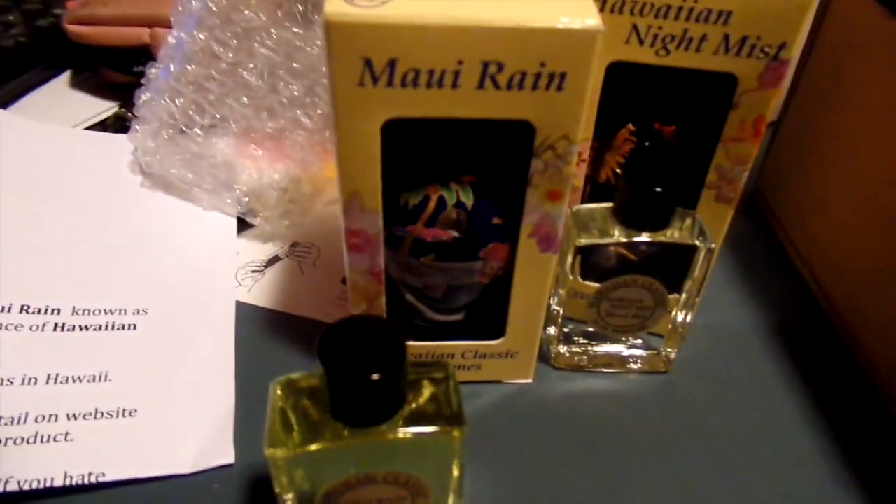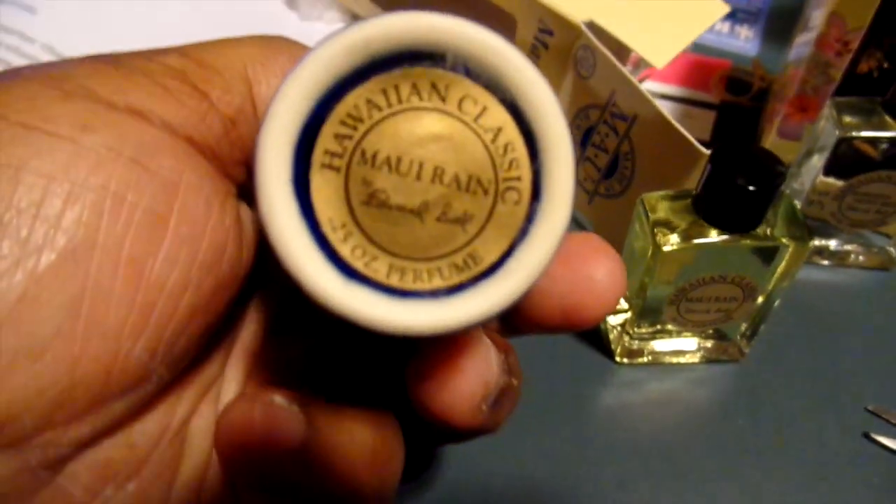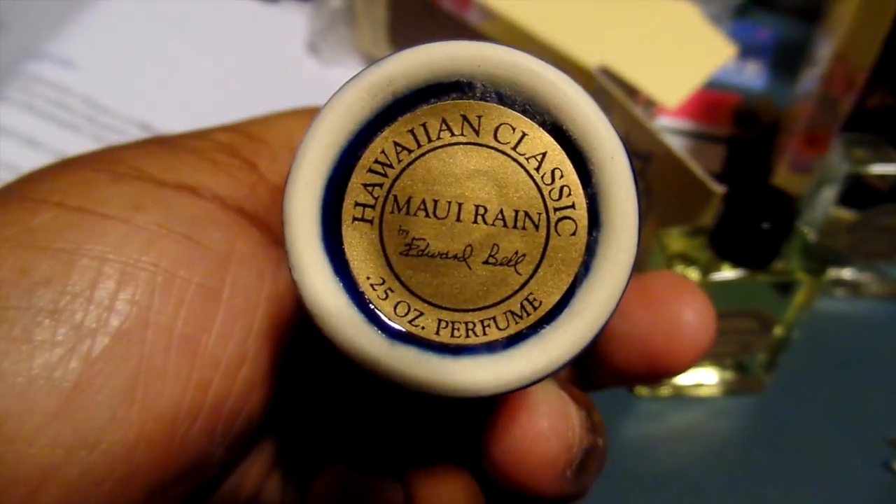Looks like it says soaps and stuff. Oh, pretty! So cute. These are perfumery from mauirain.com. I'm liking this design — it says Maui Rain, it says perfume, 3.5 ounces.